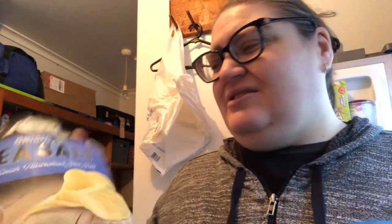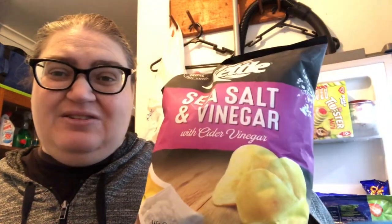They stopped making the Himalayan pink salt chips I loved and I can't find them anywhere, so I just got the original sea salt ones. I'm going to open them and portion them out into little zip-lock snack bags so they're ready to go.